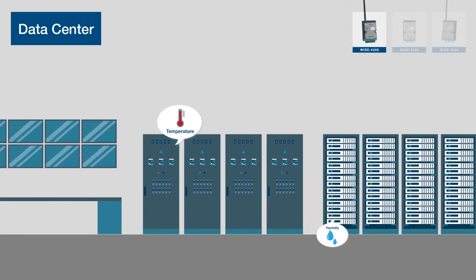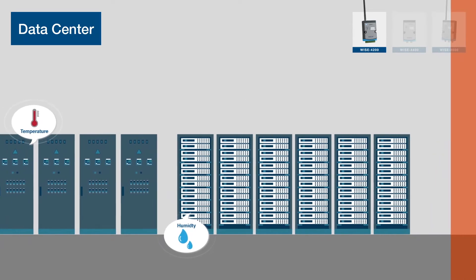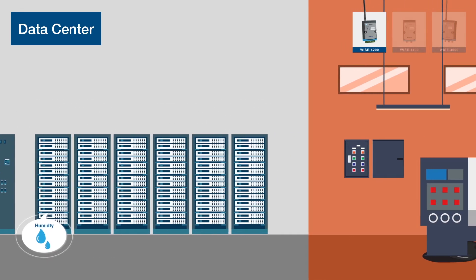In a data center, WISE 4200 can be the central hub to ensure stable operation of equipment.